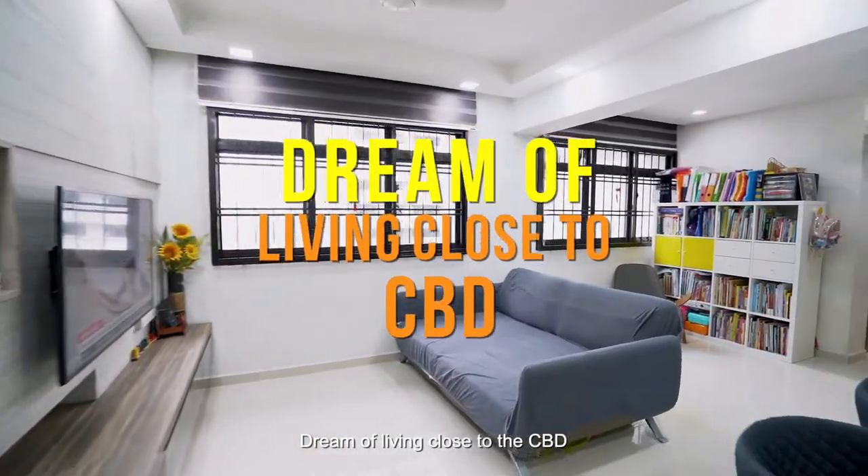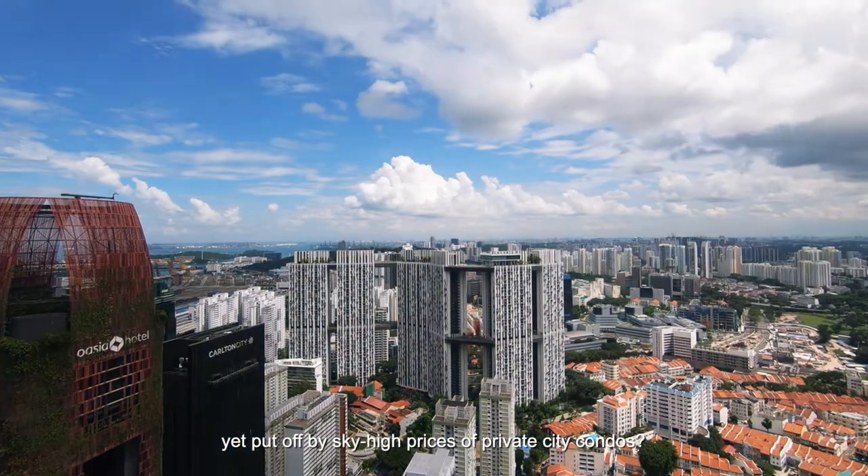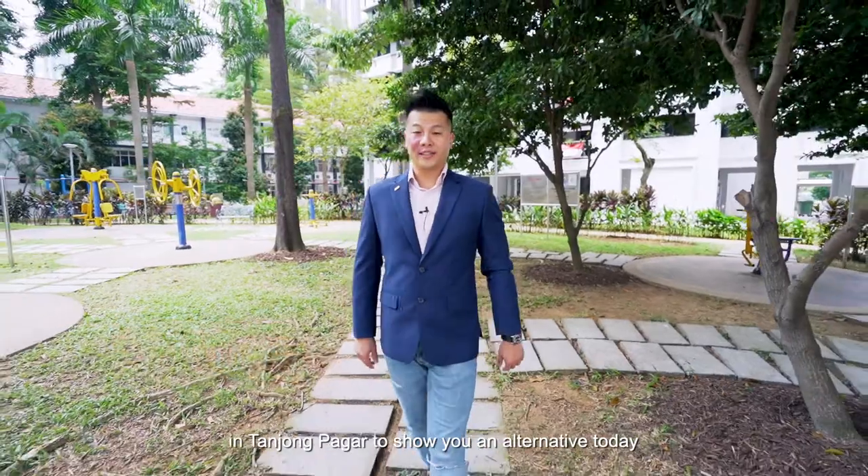Dream of living close to the CBD, yet put off by sky-high prices of private city condos? Hi, I'm Del Ho from Singapore Realtors Inc., here in Tanchong Parka to show you an alternative today.